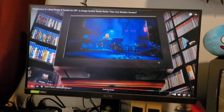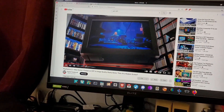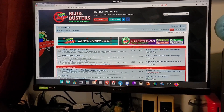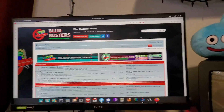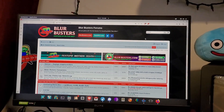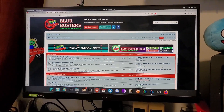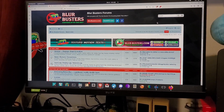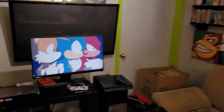Blurbusters is the ultimate source on zero motion blur — it's a fantastic site if you're suffering from eye strain or want to talk about low input lag or the best screen for the job. I'm always about the best screen for the job, and I love my CRT TVs.